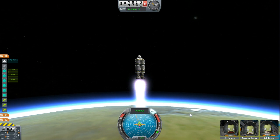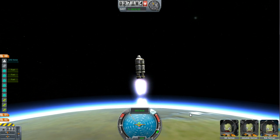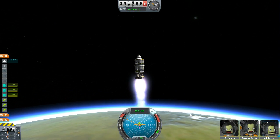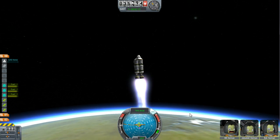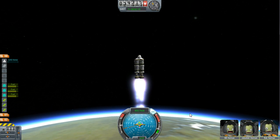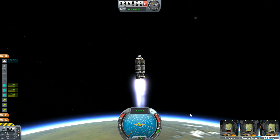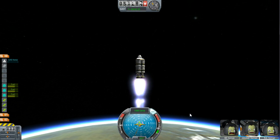In one video I did — the escape velocity rocket where I took up an extra bit of satellite, dropped it off, and then returned to Earth — I was going so fast that it ended up escaping the planet, but I returned. With that rocket, if I shot straight up in the air it actually wouldn't work; I actually had to go at slight angles. So I'm not sure — I guess it's just going to depend. We're going straight.